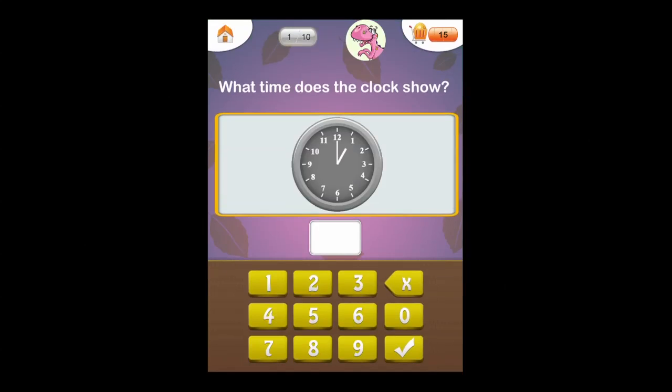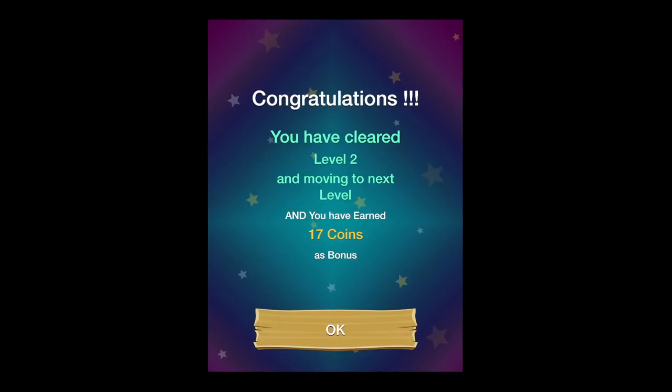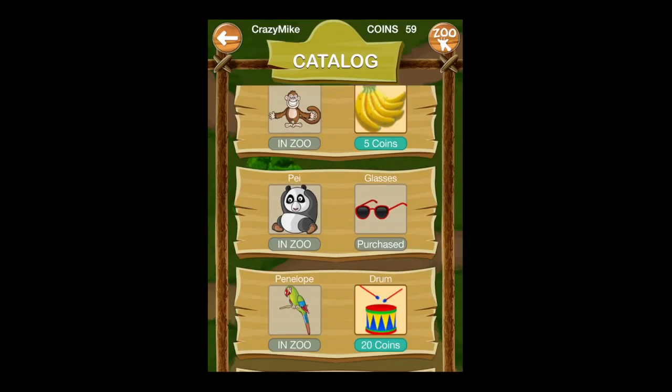There are 900 questions here, guided for grade one math core learning skills, as well as 100 skills inside this application. You get a set number of practices per day for the different areas, and then you'll either need to purchase the in-app purchase for the full app or come back the next day to play more.